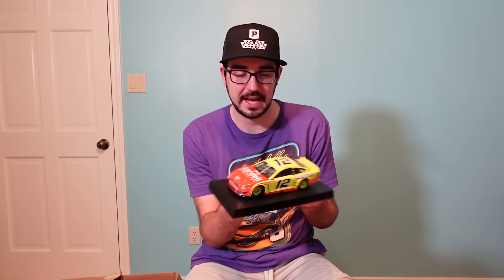My dad's a big Ryan Blaney fan and I'm falling behind on my Christmas shopping — if I can't find him a better gift, this might have to be my backup. He'll love this. Except I just remembered he watches most of my videos. I may have to edit this part out. Let's keep rolling.